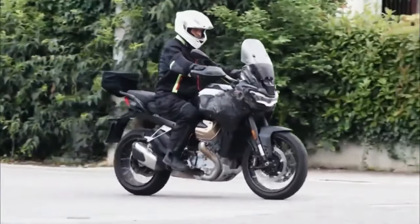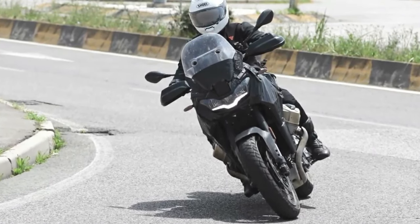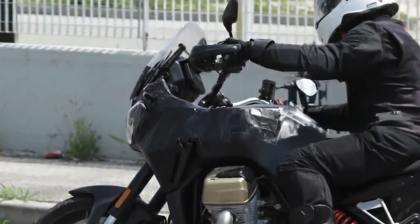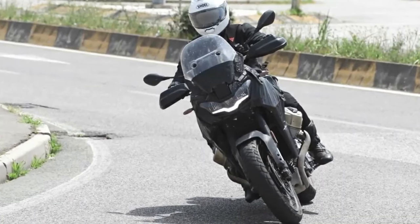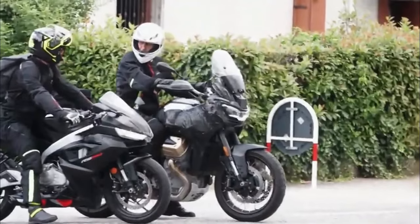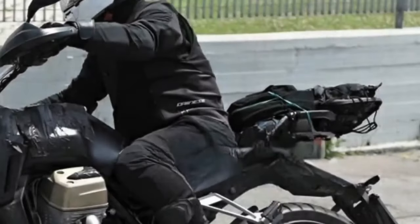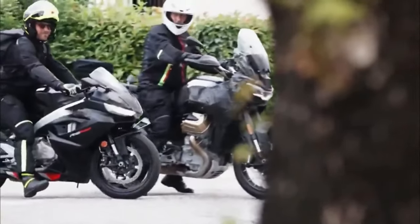The Moto Guzzi V100 Mandello 2024 is an upcoming motorcycle expected to be launched in 2023. It will be available in Bianco Polar and Rosso Magma colors. The Moto Guzzi V100 Mandello 2024 will have a 1042 cc, V-twin, 72-degree, liquid-cooled engine that will produce 113 horsepower and 77 foot-pounds of torque. The transmission is a six-speed manual.